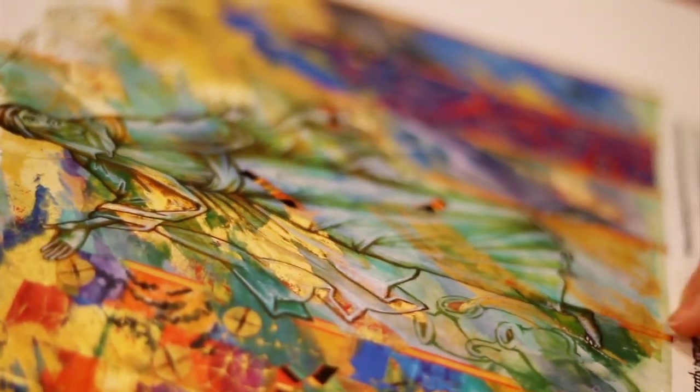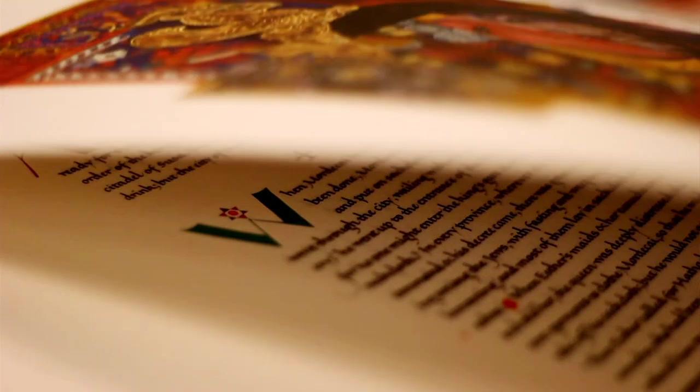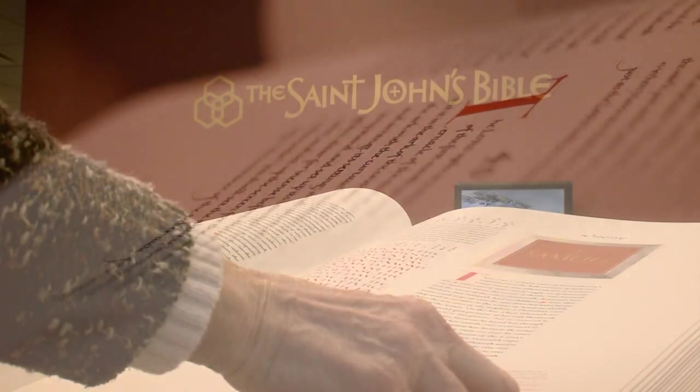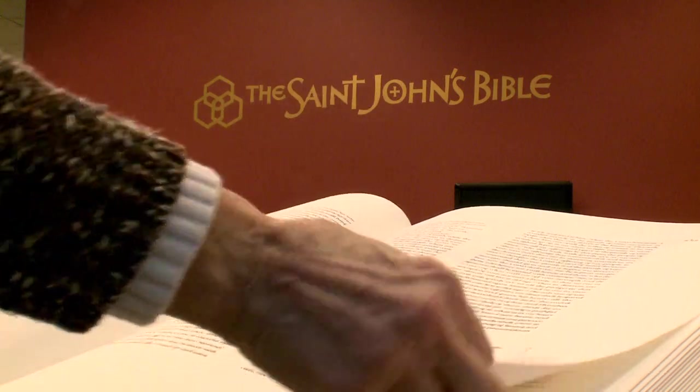People are touched by it — maybe is how I would say that. It reaches some level of, I don't know if the word is awe, but some level. It's a little deeper than just the book off the shelf. It's a book. We have a library full of books, and it's been an important book throughout history, and that's what we do is books.